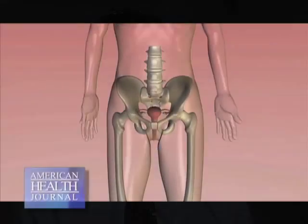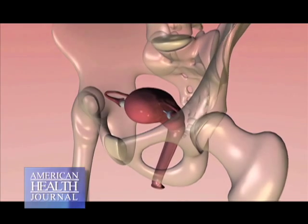I am a board-certified gynecologic oncologist, and the main diseases that we treat are cervical cancer, uterine cancer, and ovarian cancer. The types of surgeries that we perform — the main surgery — is a hysterectomy.